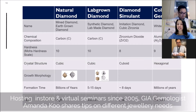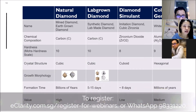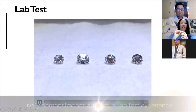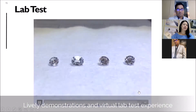This slide is extremely technical — girls, please don't fall asleep; guys, I know you're very interested. How do you pronounce the word? Morphology — growth morphology. Repeat after me. We have natural diamond, lab-grown diamond, colorless gemstone, and diamond simulant — think cubic zirconia.